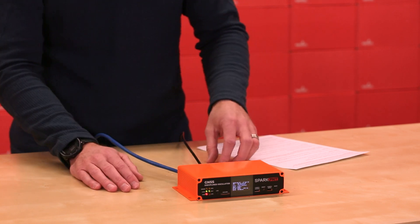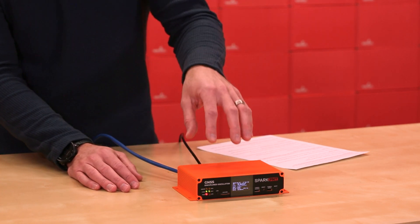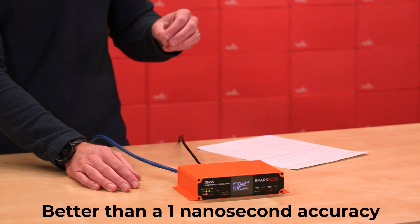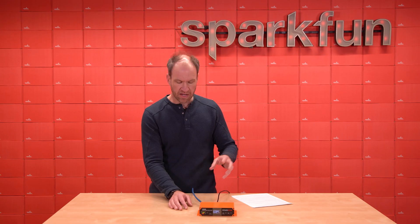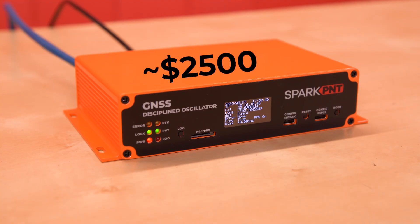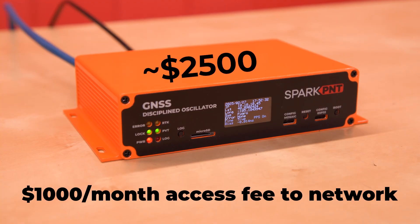So let's start with the upside. This is the GNSS Disciplined Oscillator with a time reference, when everything is up and running, better than one nanosecond in accuracy. That's the upside. Now the downside: the price tag on this device is about $2,500. However, there is a $1,000 monthly access fee to the Fugro Automachron network.